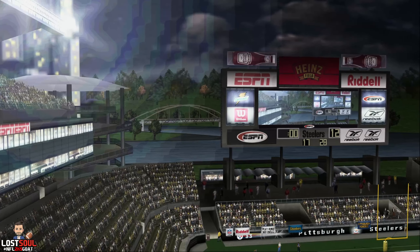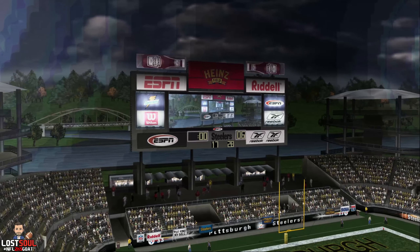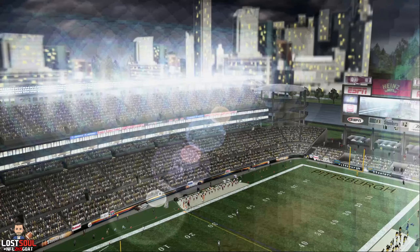That winds up our broadcast of the NFL preseason on ESPN — the worldwide leader in sports for 25 years and counting. I'm Chris Berman. Thanks for joining us.